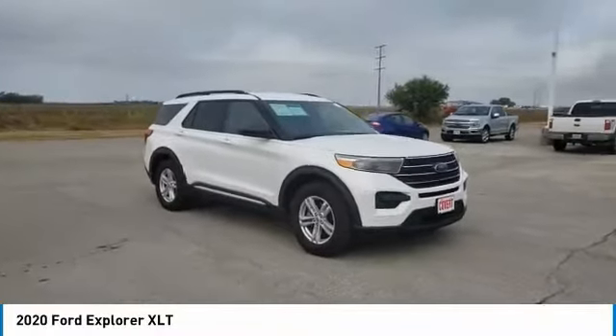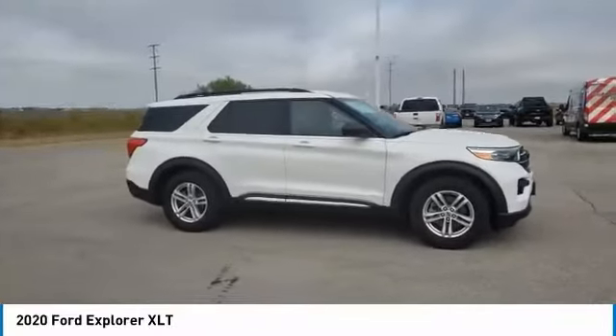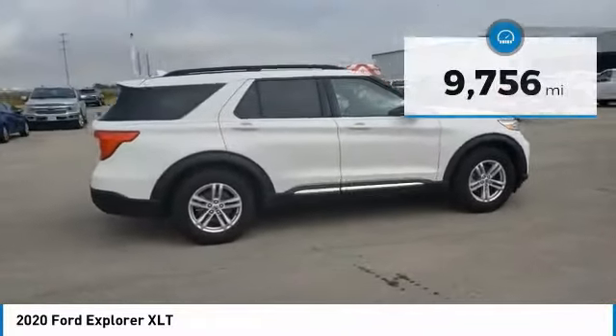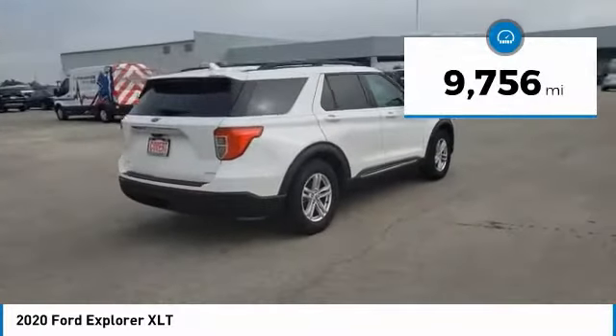You are going to love the 2020 Explorer. You've got a lot of capabilities to call on in a Ford Explorer. Don't underestimate your choices. This vehicle has less than 10,000 miles. Here are some of this vehicle's great options.